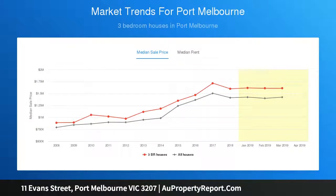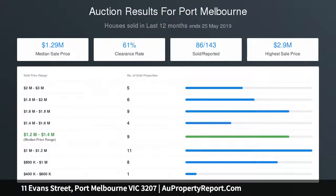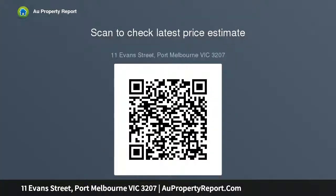The private west-facing paved garden with shed offers potential for street parking access via a rear right of way. An exceptional opportunity to design a renovation or new home to your own tastes and requirements in an idyllic location.